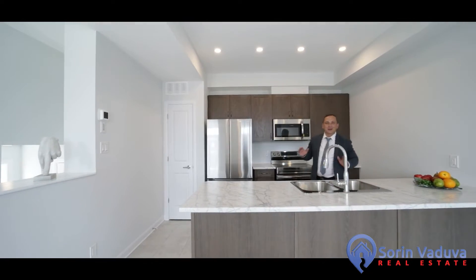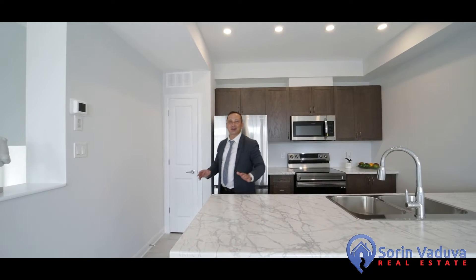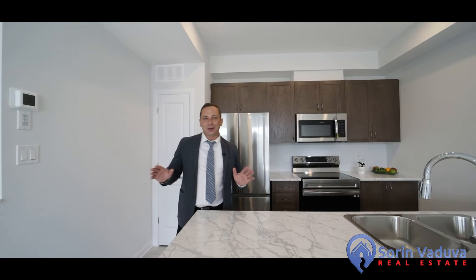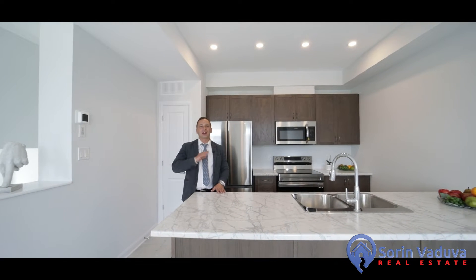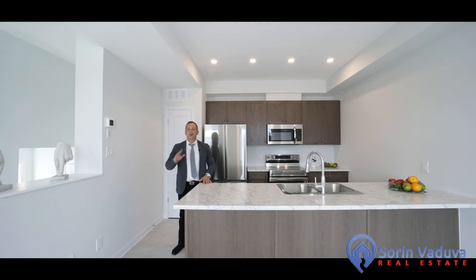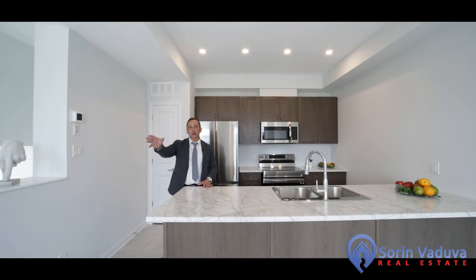Hey everyone, Sir Invaduva here. Welcome home to 314 Shepperton Street, located in family-friendly Avalon Orleans. This brand new three-story end-unit townhome features tons of great space, including two great-sized bedrooms, two bathrooms, an oversized garage, and a huge deck.